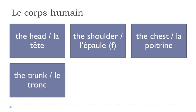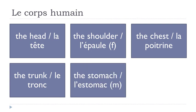Le tronc. Remember, the final C is not pronounced here — le tronc. L'estomac. Same thing here, the final C is not pronounced.